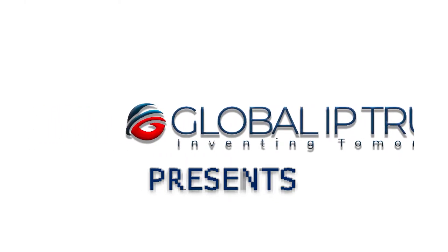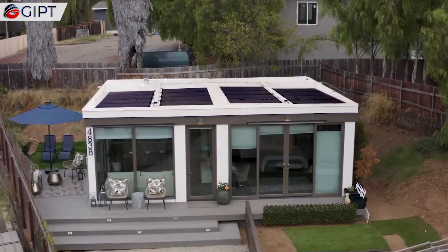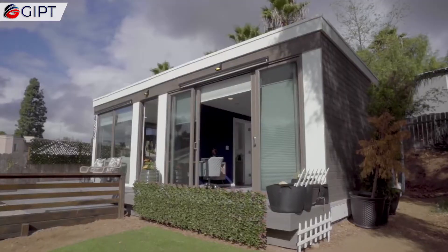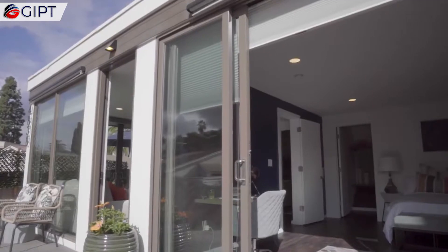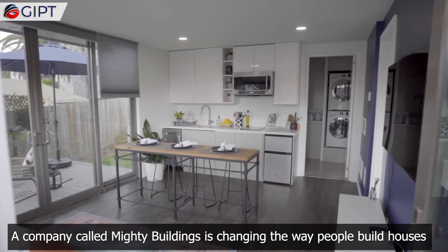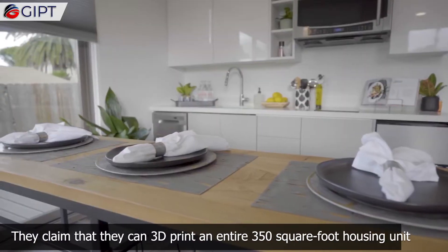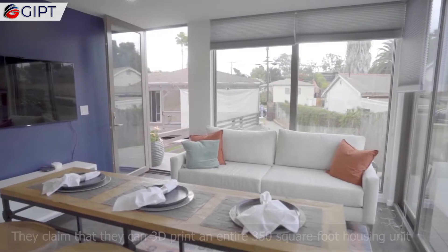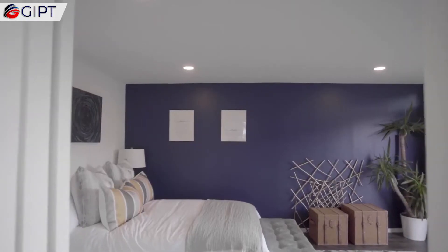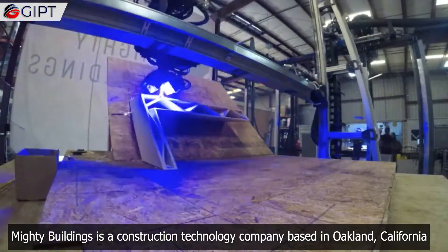Global IP Trust presents 3D printed houses from Mighty Buildings. The company called Mighty Buildings is changing the way people build houses. They claim that they can 3D print an entire 350 square foot housing unit in just 24 hours.